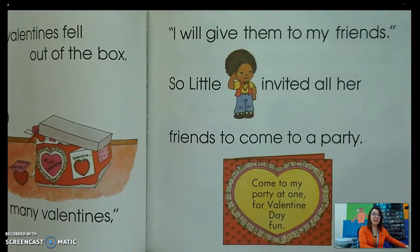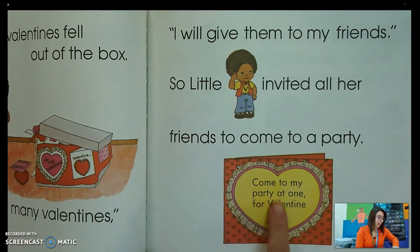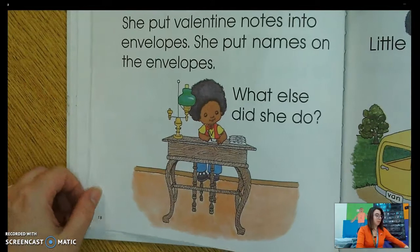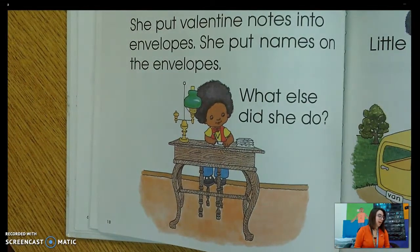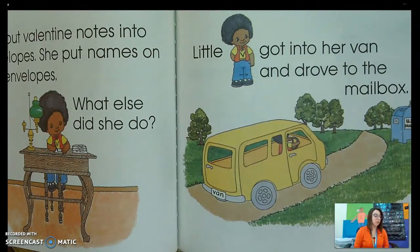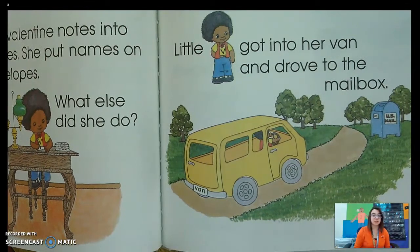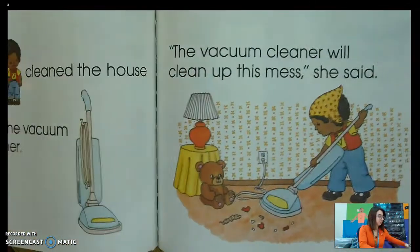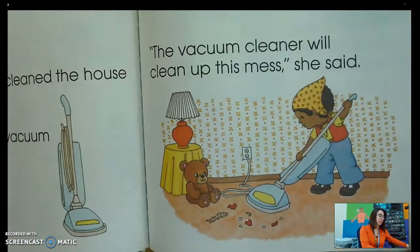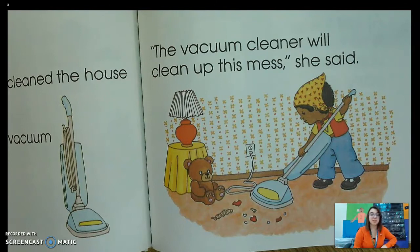I will give them to my friends. So little V invited all her friends to come to a party. Come to my party at one for valentine day fun. She put valentine notes in envelopes and put names on the envelopes. Little V got into her van and drove to the mailbox. What did she get in that starts with V? Yeah, she got in her van. Then little V cleaned the house with the vacuum cleaner. The vacuum cleaner will clean up this mess, she said. What does vacuum start with? Yeah, vacuum starts with her favorite sound V.